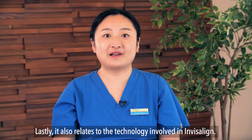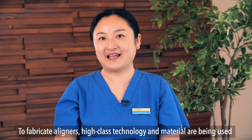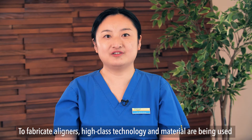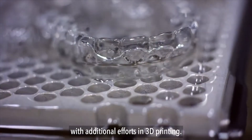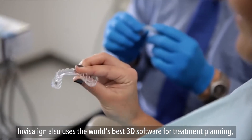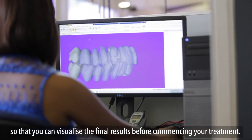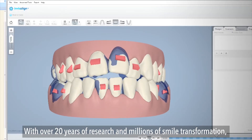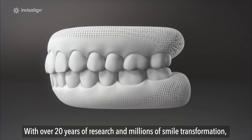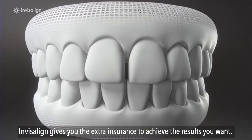Lastly, it also relates to the technology involved in Invisalign. To fabricate aligners, high-class technology and materials are used with additional efforts in 3D printing. Invisalign also uses the world's best 3D software for treatment planning, so that you can visualise the final results before commencing your treatment. With over 20 years of research and millions of transformations, Invisalign gives you the extra assurance to achieve the results you want.